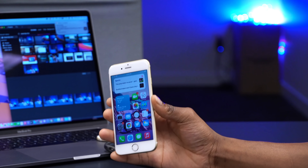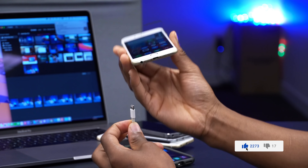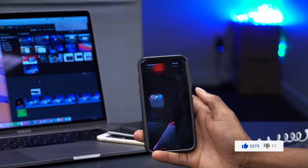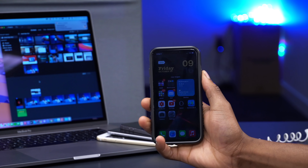The third method: if you backed up your device before updating to iOS 14.2 beta 4, you can restore your device to a previous version. Plug your device in, and on Windows open iTunes and restore from your backup. On a Mac, connect your device, open Finder, and select Restore iPhone. This lets you restore a previous iOS version and get rid of the bug.